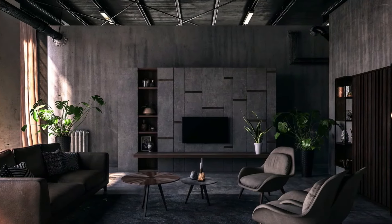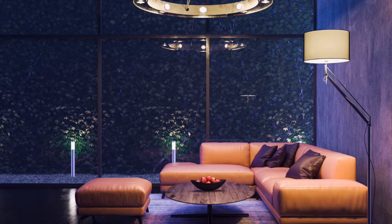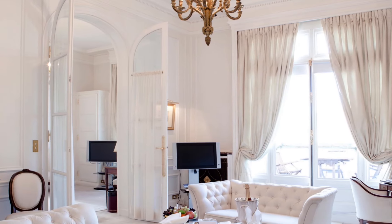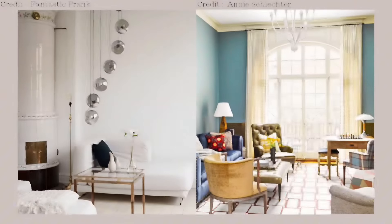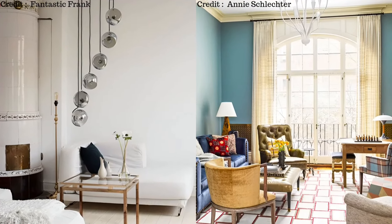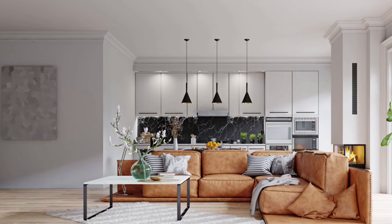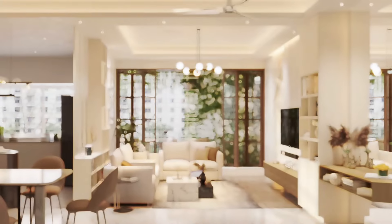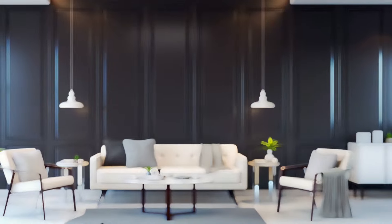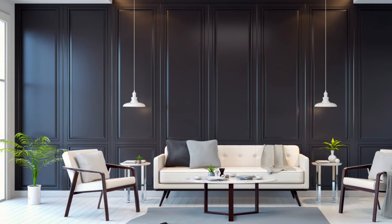Good lighting is very important when decorating a living room — it makes the space look and feel nicer. Eye-catching chandeliers and pendant lamps don't just cast a warm glow across the living room; they also add style. Overhead lights aren't just to be switched on or off. You can adjust them to low for a cozy night in, or set the dimmers right in the middle for an inviting glow when you're having people over.